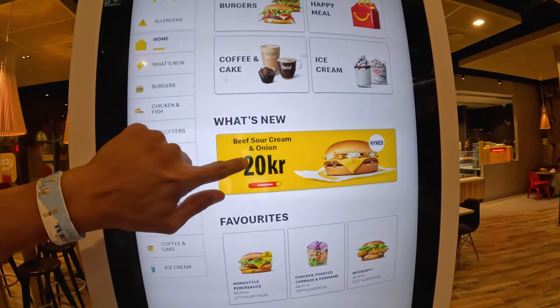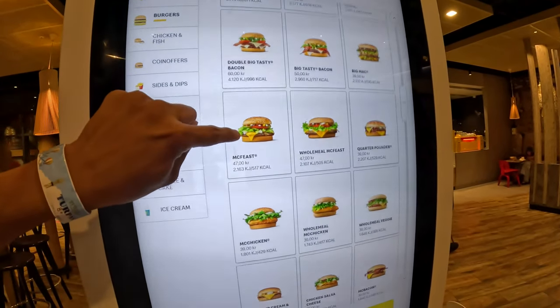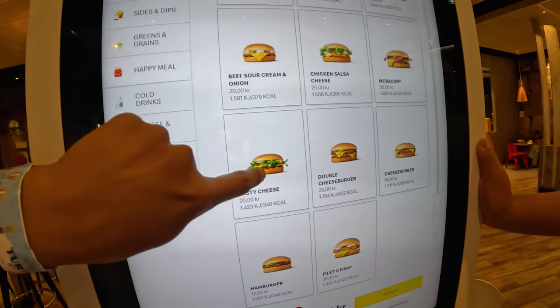You got the beef sour cream and onion — we're getting one of those. Double Big Tasty, McFeast — what is that? A McFeast, holy crap. A whole meal chicken. Bacon. Tasty cheese — we're gonna try a tasty cheese.